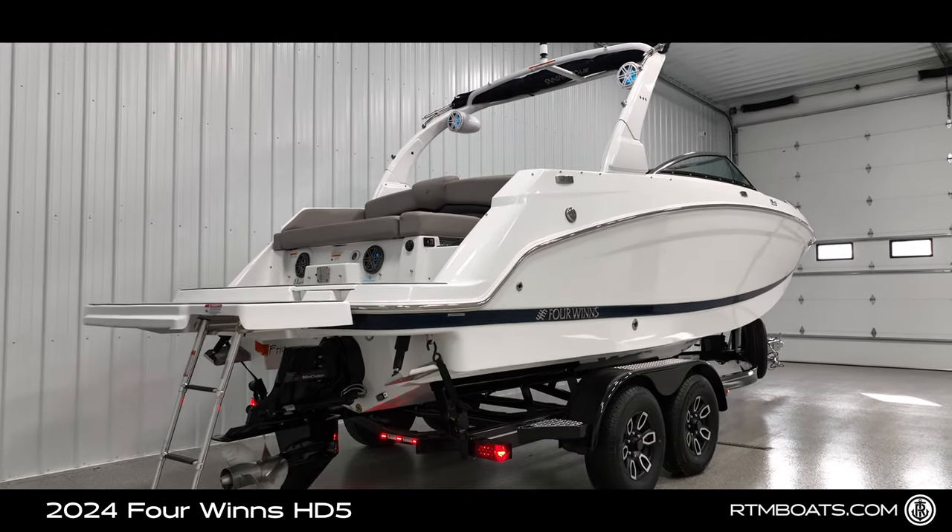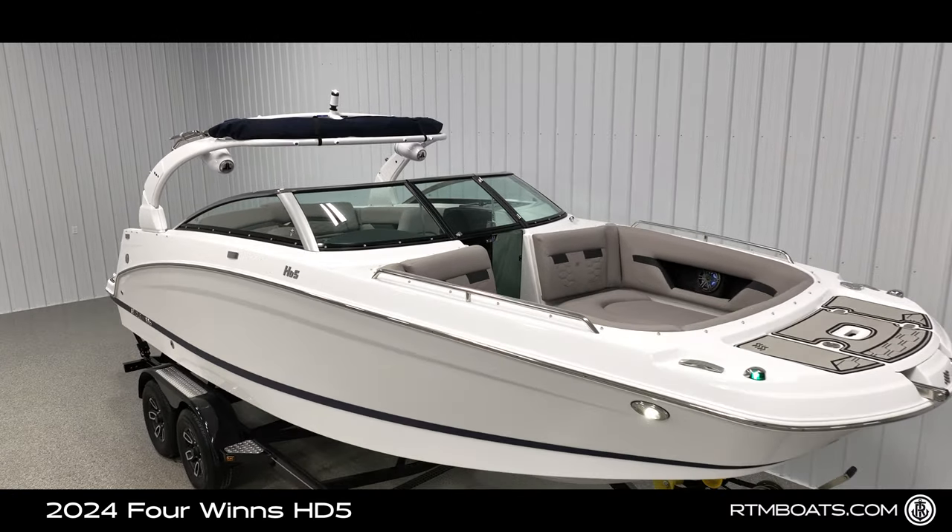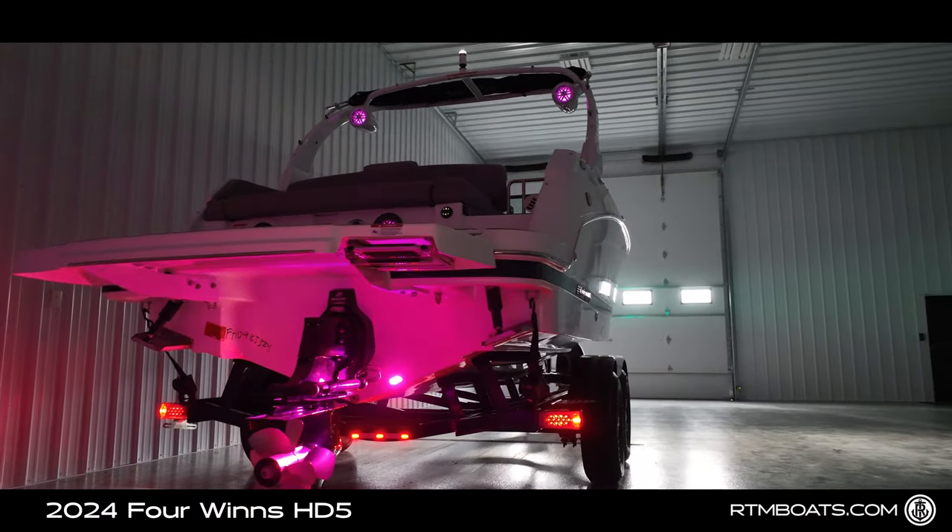Front and rear swim ladder, electric wake tower, and underwater RGB lighting.